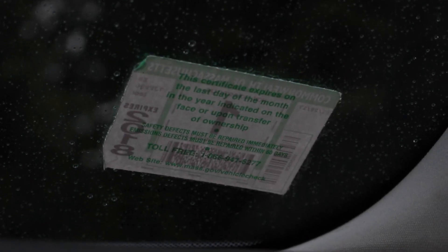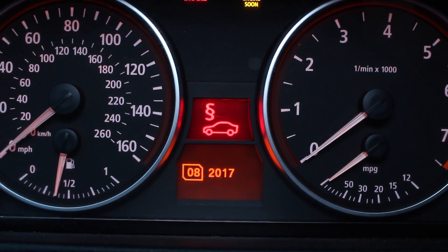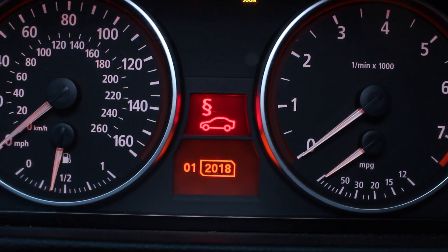As you can see, my next inspection is due January of 2018, but for some reason it thinks it's due this month. We're going to change that, so just scroll through — January 2018.